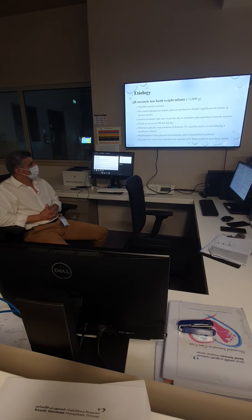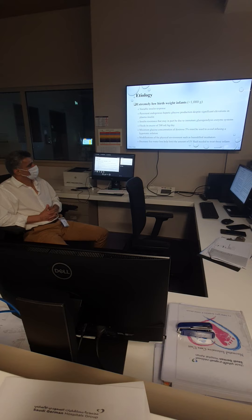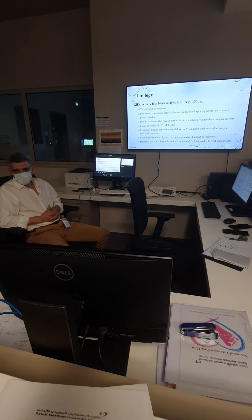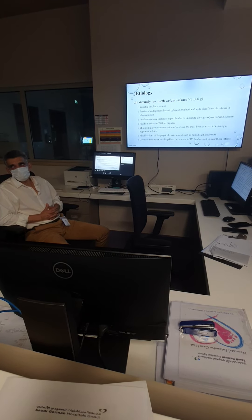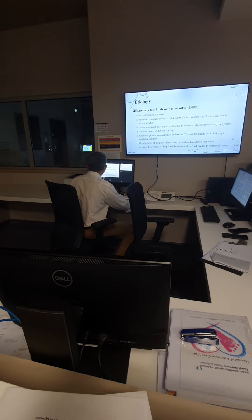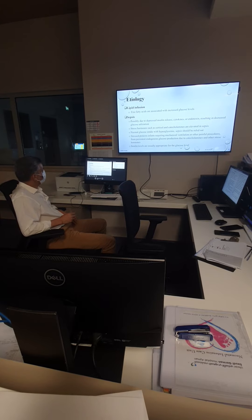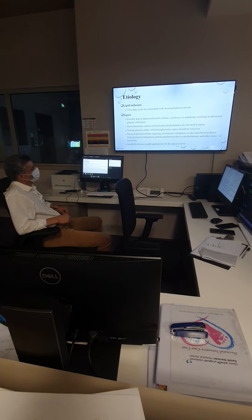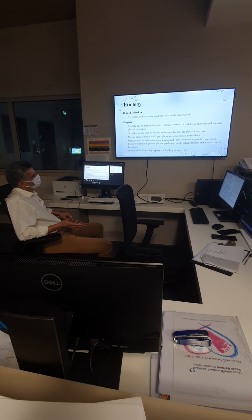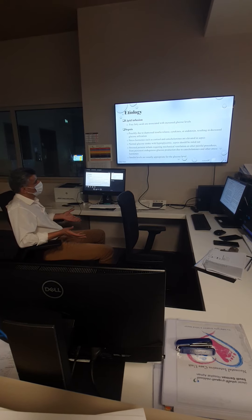Humidification of the environment can also affect hyperglycemia. When we humidify the baby, there is less fluid loss, meaning we need less fluid, and therefore a lower sugar load. Lipid infusion can increase glucose levels. Sepsis can cause hyperglycemia because of the release of chemicals that suppress insulin — such as cytokines and endotoxins. Stress hormones such as steroids and catecholamines increase glucose release.